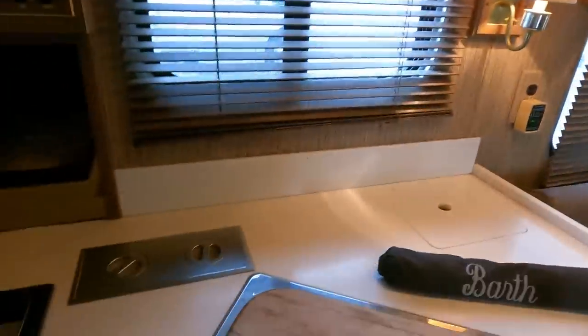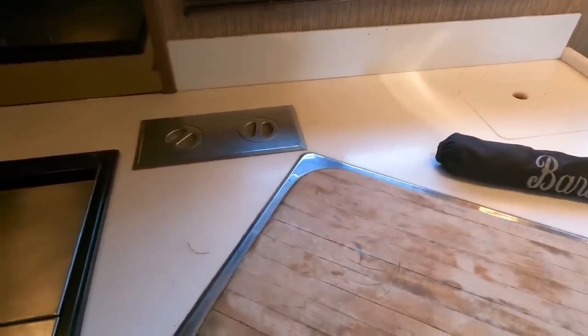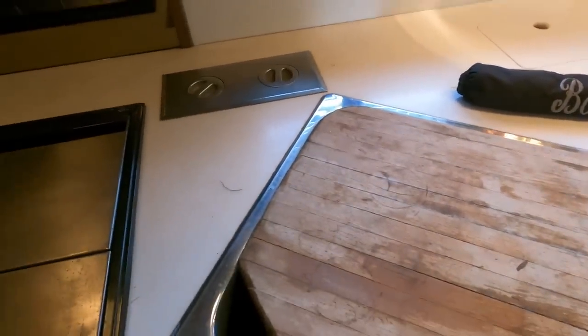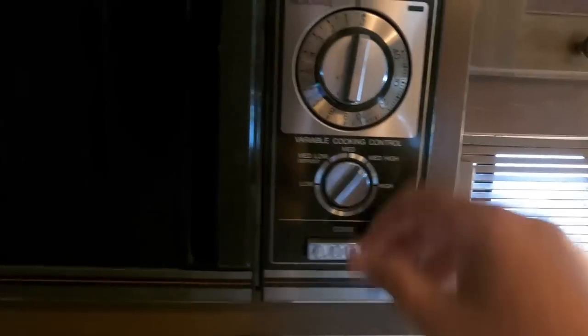Open this cabinet — Barth coffee cups, a blender still in here. Sinks, stove top. Look at this — original microwave convection oven. Remember these? Set the time — hang on — it works.